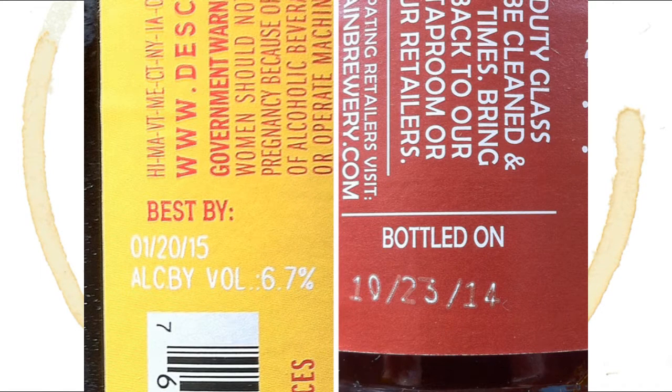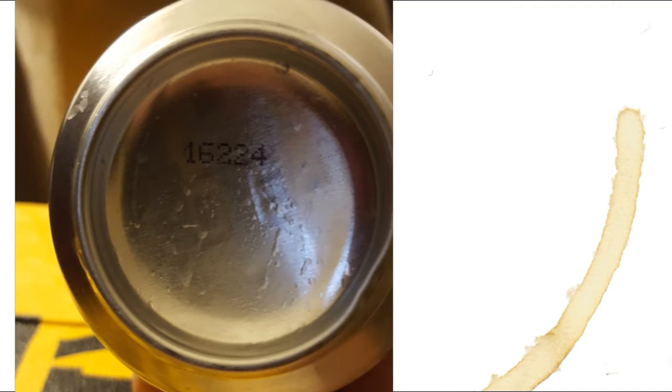Okay, so you've located a date stamp. Some beers will have catchy phrases on them, like 'filled on,' 'bottled on,' 'canned on,' and then a date. While those labels are very easy to read, sometimes you'll find a more cryptic stamp like this.